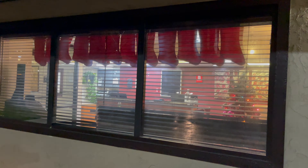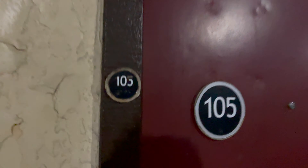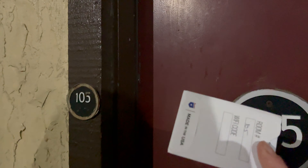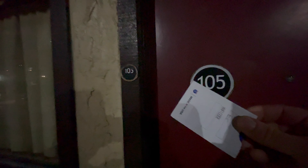That's the reception — it's Christmas time. That's my room, 105. That's my card.